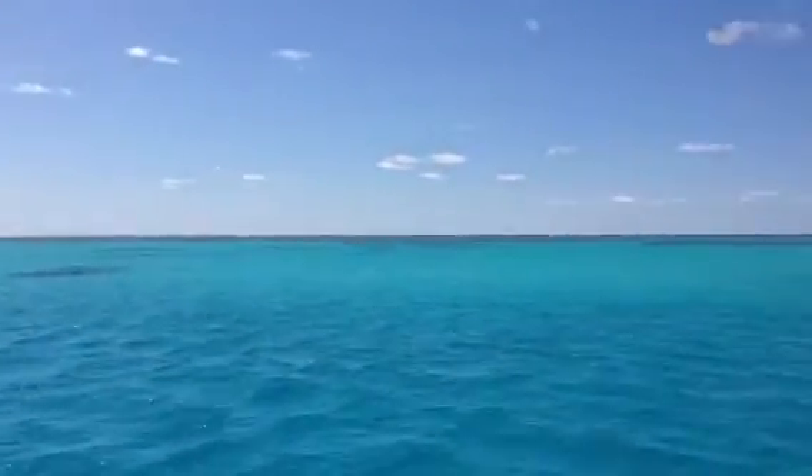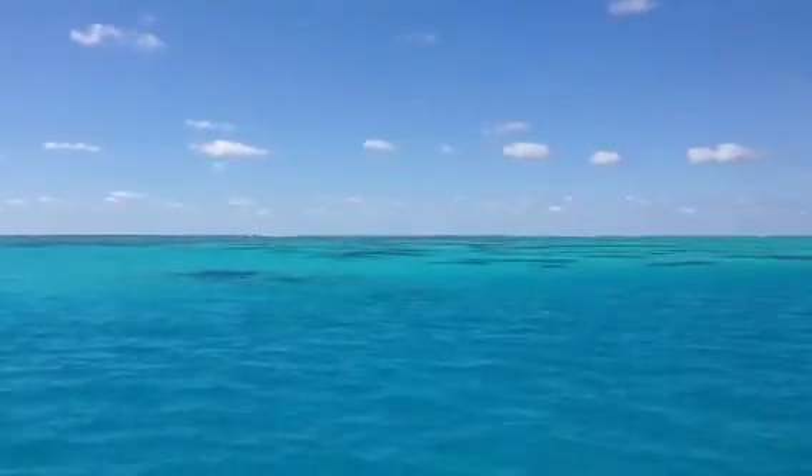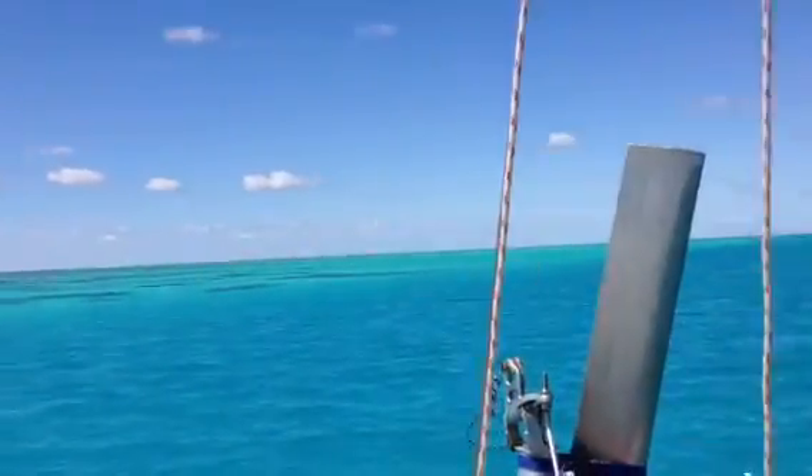The water is crystal clear. I'm on the eastern side of the reef — you can see there, it's getting a bit shallow. You can probably pick out the edge of the reef.